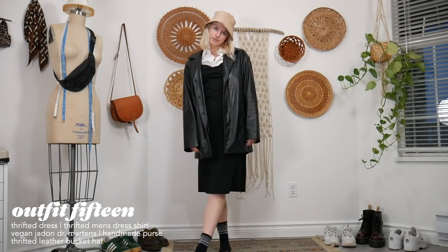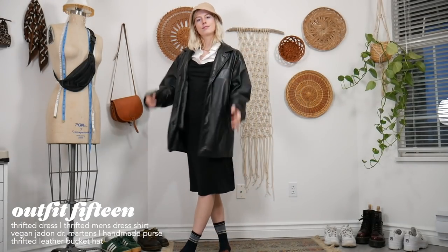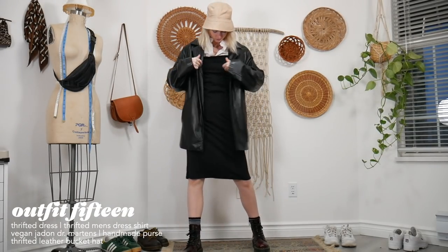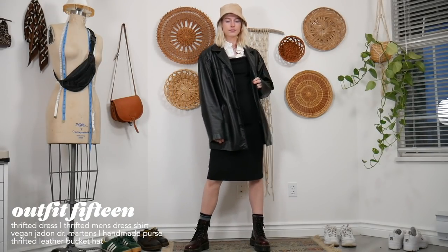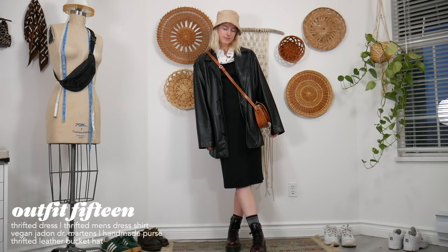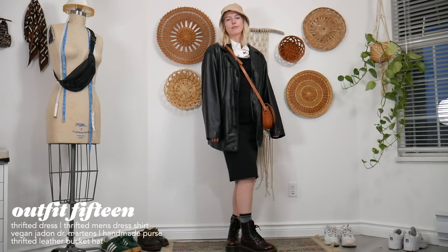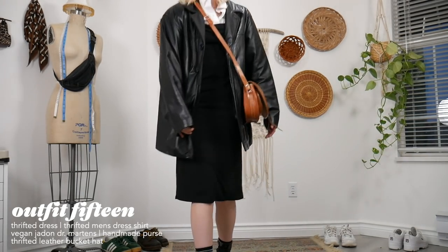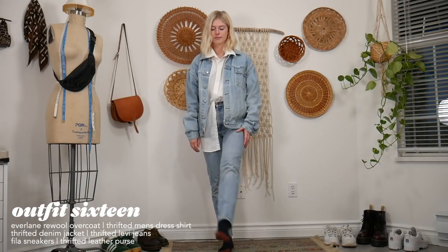For my next outfit I have my leather jacket on again because it's nice and toasty, my Doc Martens, my thrifted men's dress shirt, a nice black dress that I layered everything over, and of course my bucket hat. I didn't realize I wore bucket hats in basically every single outfit — wow.